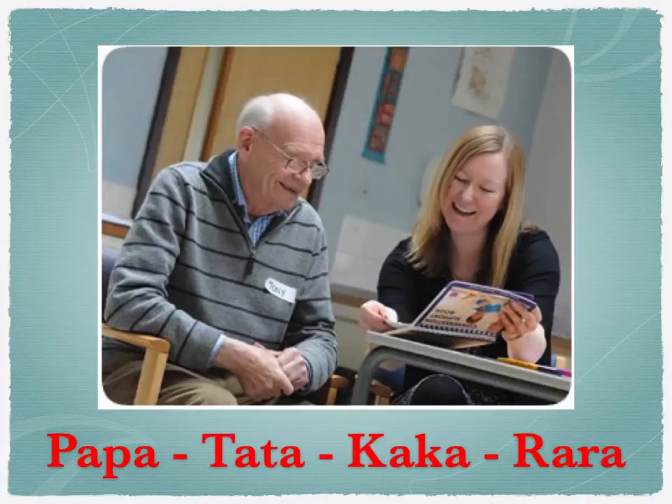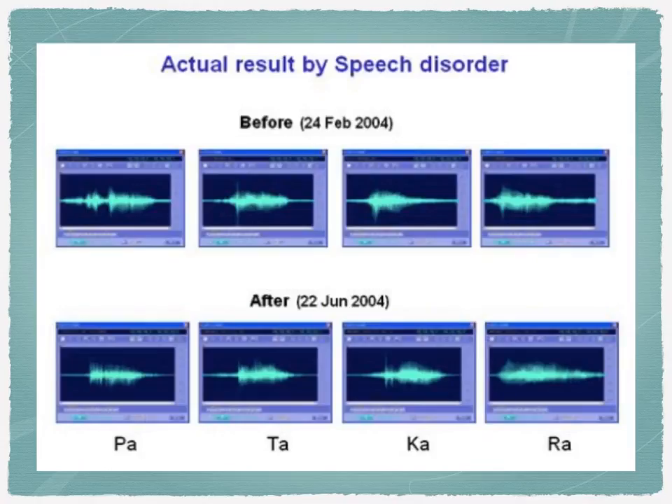The name Patakara was developed from 'pa-pa-ta-ta-ka-ka-ra-ra' — sounds that speech therapists use to help patients pronounce key words in speech training, especially after a stroke. So the lip trainer was originally developed for stroke patients.